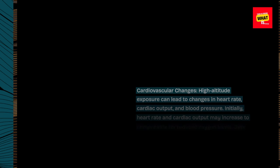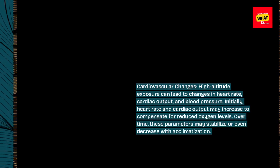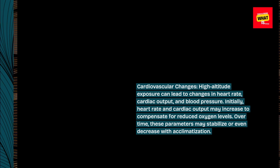Cardiovascular changes. High-altitude exposure can lead to changes in heart rate, cardiac output, and blood pressure. Initially, heart rate and cardiac output may increase to compensate for reduced oxygen levels. Over time, these parameters may stabilize or even decrease with acclimatization.